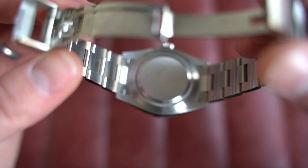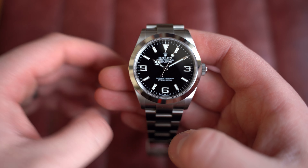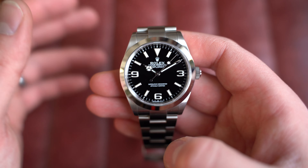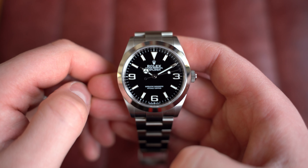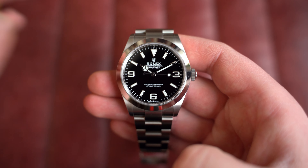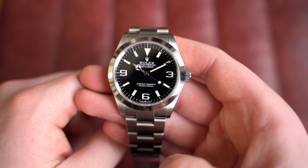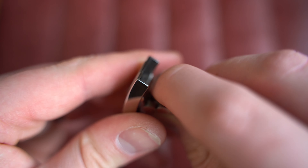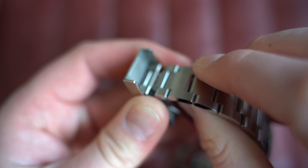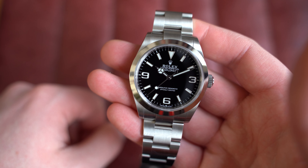As we flip it open, you can see the plain case back as expected, and inside is the automatic Rolex caliber 3230. If you want it polished, we can do so at additional cost and time, but I don't think it needs it — if you're going to wear and enjoy this watch, pick it up as is, put the scratches in yourself. The bracelet has a little 5mm adjustable clasp. The watch comes with all its links, full box and paperwork, and both swing tags.